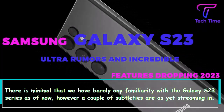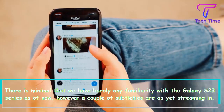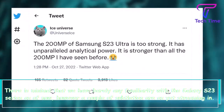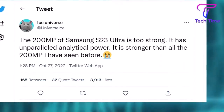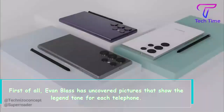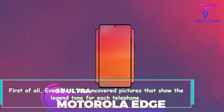Hi everybody! There is minimal that we have barely any familiarity with the Galaxy S23 series as of now, however a couple of subtleties are as yet streaming in. First of all, Evan Blass has uncovered pictures that show the hero tone for each telephone.